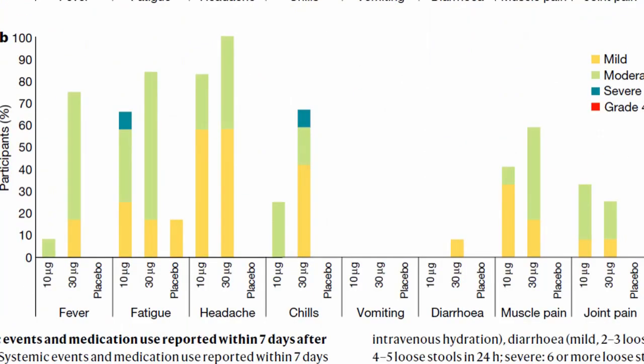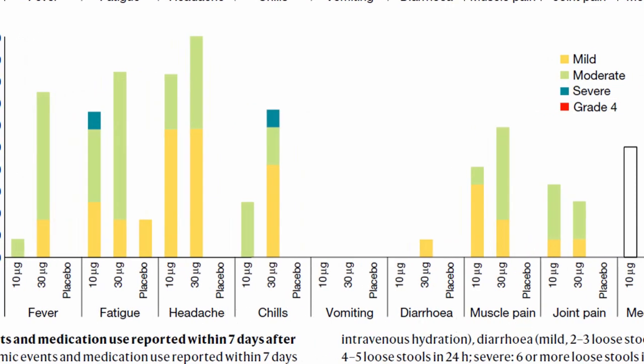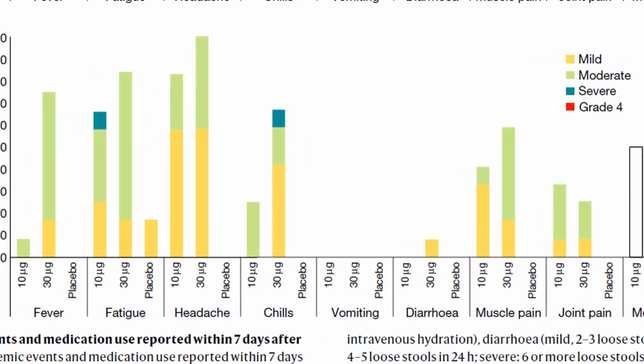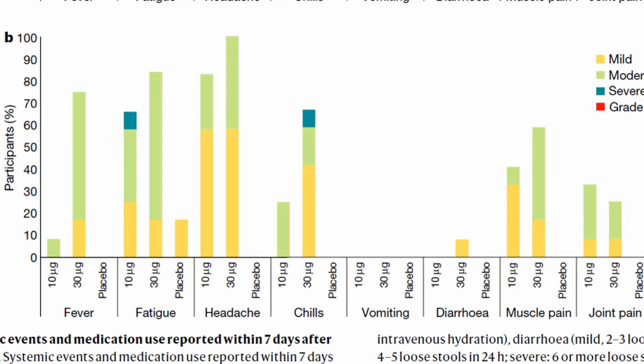For the second dose, the adverse events included fever, fatigue, headache, chills, vomiting, diarrhea, and muscle pain. None of the patients developed vomiting; the majority developed fever, fatigue, headache, muscle pain, and joint pain. The 100 mcg dose was not used after vaccination dose two. Comparing 10 and 30 mcg: after dose two, both the severity and proportion of adverse events increased. Vaccination dose two is more reactogenic than dose one, consistent with the Moderna findings.